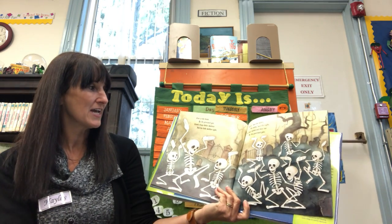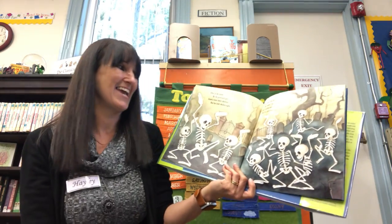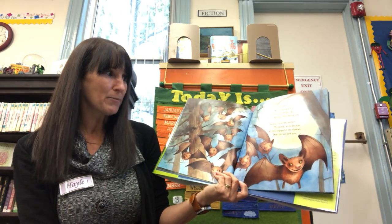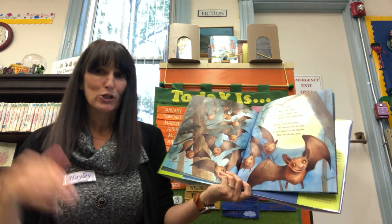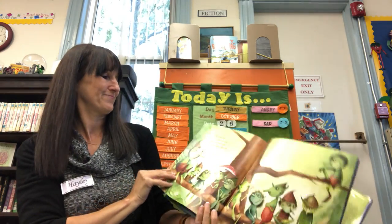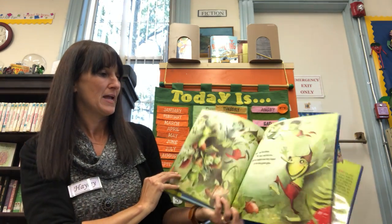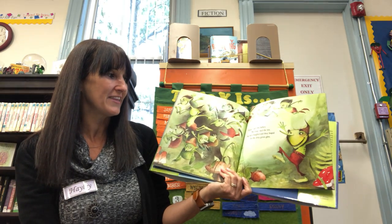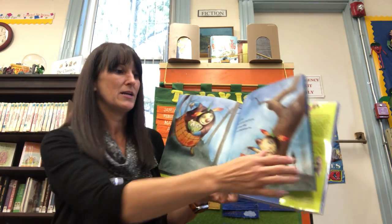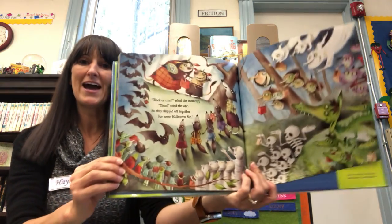Over in the forest by the graveyard gate, lived a bony father skeleton and his little skellies eight. Rattle, said the father. We rattle, said the eight. And they rattled and they ran by the graveyard gate. Over in the forest near a tall dark pine, lived a furry mother bat and her little batties nine. Swoop, cried the mother. We swoop, cried the nine. So they swooped in the shadows near the tall dark pine. Over in the forest in a deep green glen, lived an old father goblin and his little goblins ten. Leap, said the father. We leap, said the ten. So they laughed and they leaped in the deep green glen. Over in the forest where the trees hide the sun, the big mummy called to her little monster one. Trick or treat, asked the mummy. Treat, cried the one. So they skipped off together for some Halloween fun.